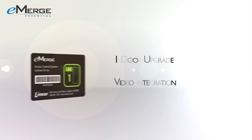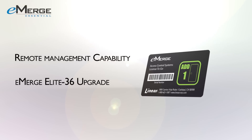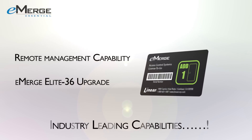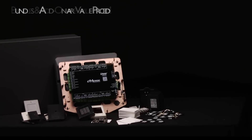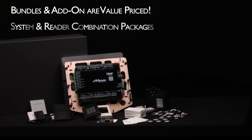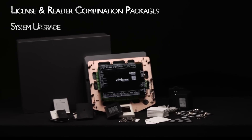LINEAR has made it easier than ever to expand your system with a unique license-to-go program. Simply purchase a license-to-go expansion card from your local dealer or distributor and with a couple of mouse clicks, your upgrade will be complete. A full line of options and accessories for the eMERGE Essential and eMERGE Essential Plus will facilitate quick system expansion and help you increase productivity.